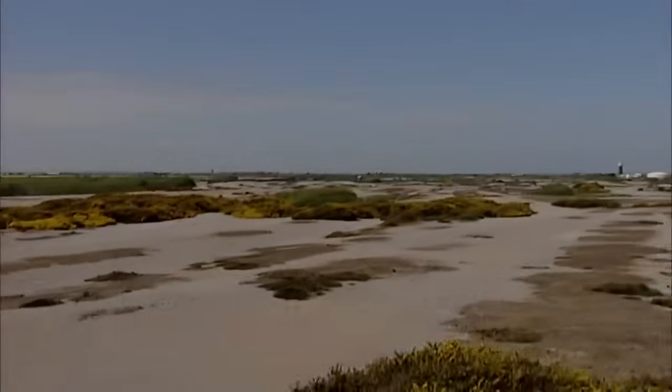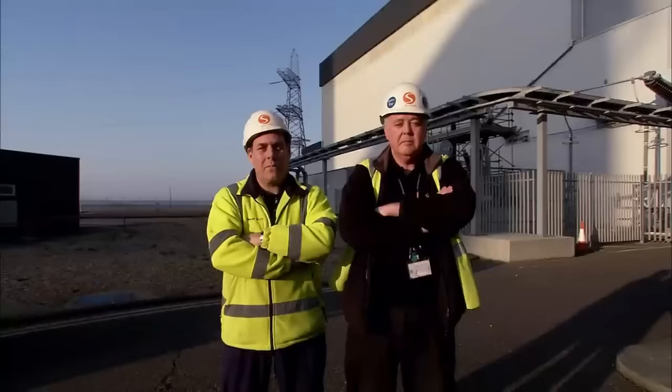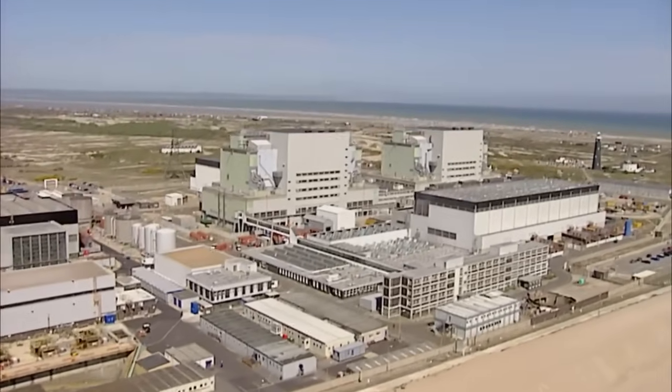Dungeness A — Britain's Wild East. Paul and Andy are on one of the biggest, longest, most expensive and most difficult clean-up jobs in the world. They have to get rid of this: the Dungeness A nuclear power station.